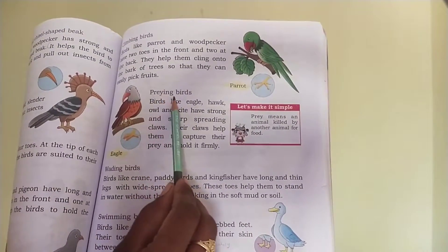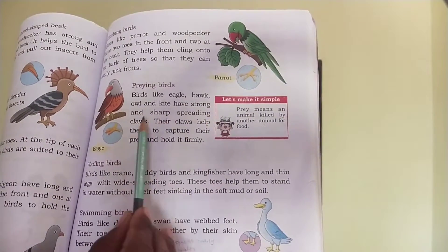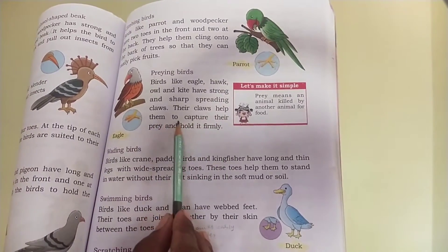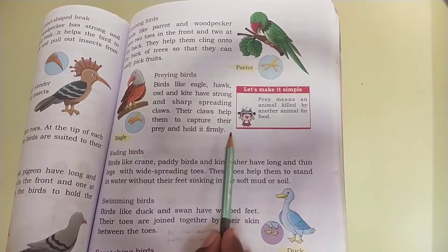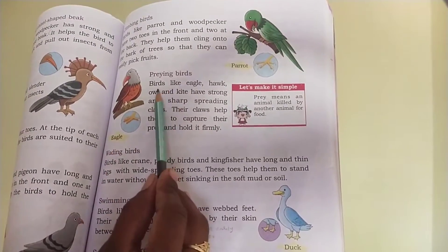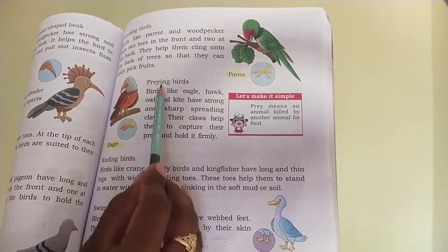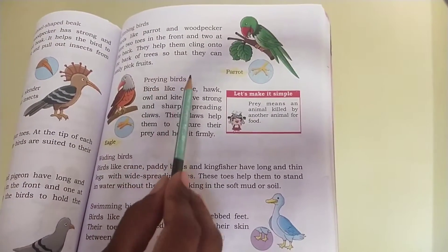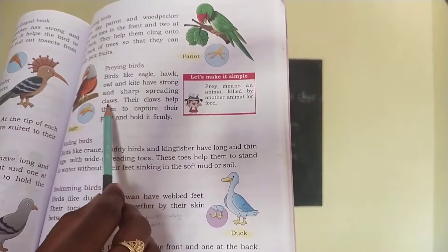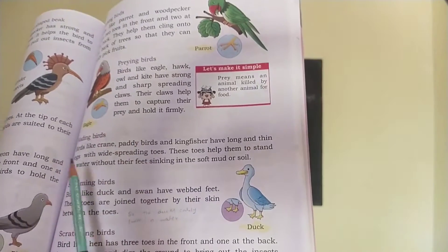Next type: preying birds. Birds like eagle, hawk, owl and kite have strong and sharp-spreading claws. Their claws help them to capture their prey and hold it firmly. For example, eagle is a preying bird, and also hawk, owl and kite are all examples of preying birds. Children, prey means an animal killed by another animal for food.